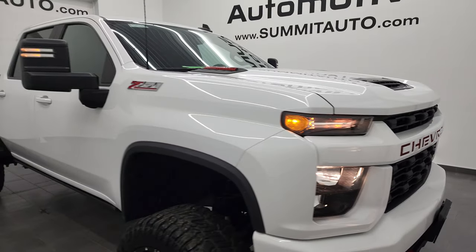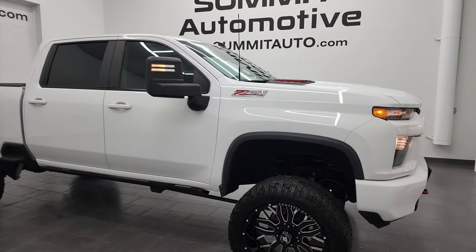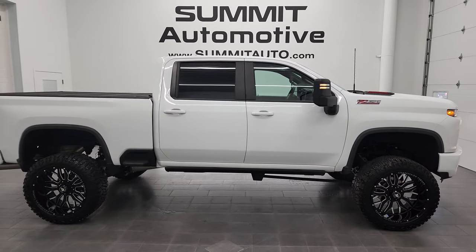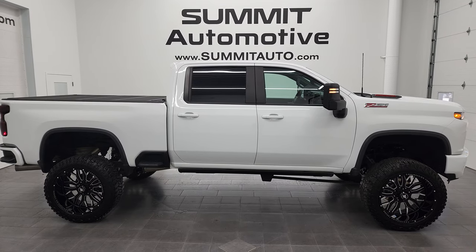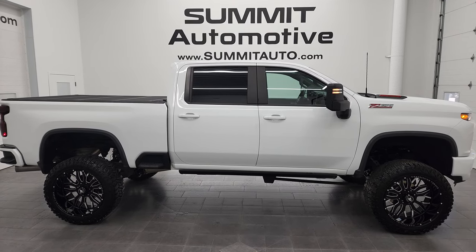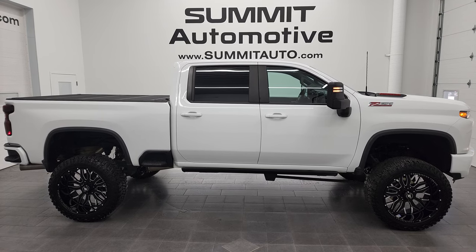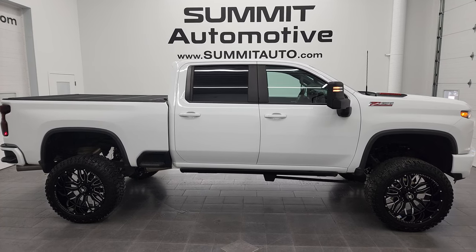I would highly recommend this truck from a quality and condition standpoint. To see more pictures of this truck or one of our other 450 new and used cars, trucks, SUVs, minivans, wranglers, half tons, three quarter tons, one tons — you name it — go to summitauto.com. Full pictures and descriptions of every single vehicle from two locations, all at summitauto.com.